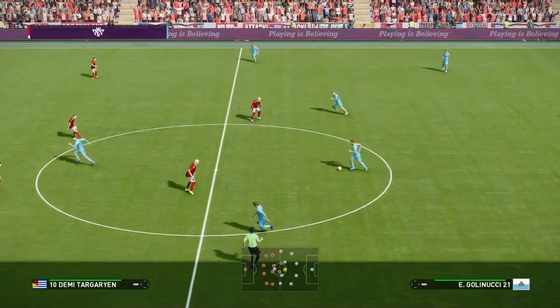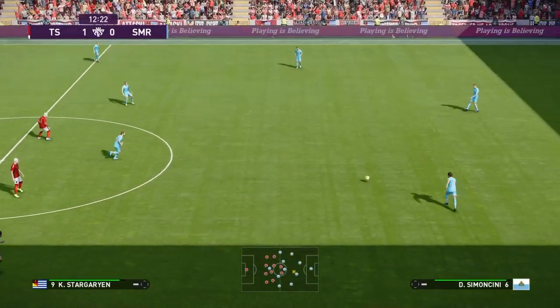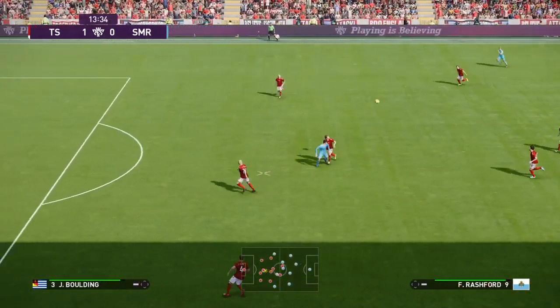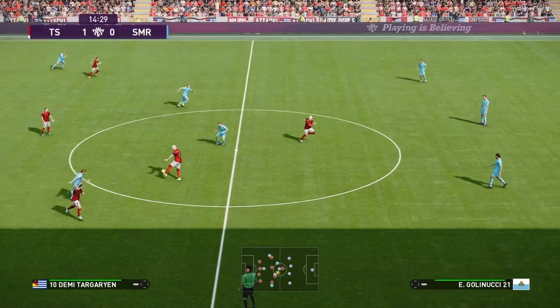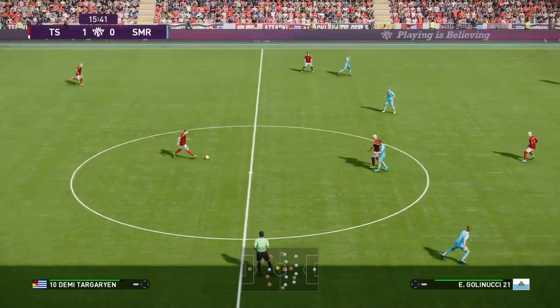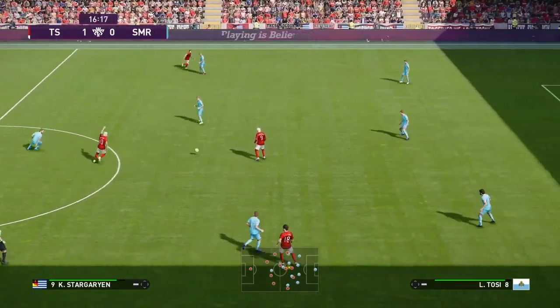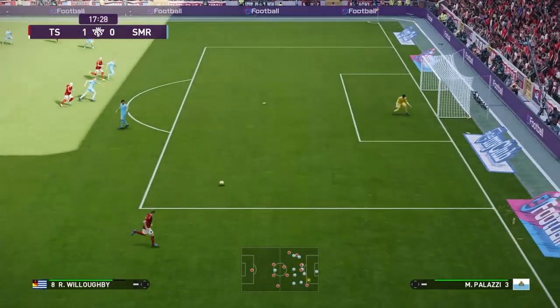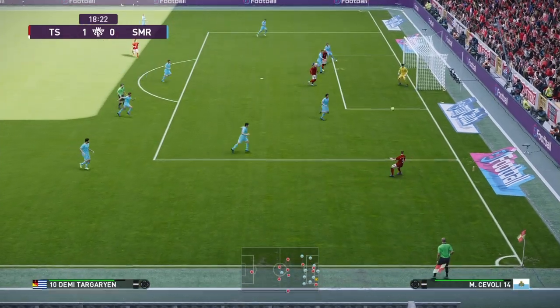So we have our breakthrough, still a fragile lead though — they can't afford to sit on this. Into a dangerous position, away from immediate danger, played out to the right, gets into some space.